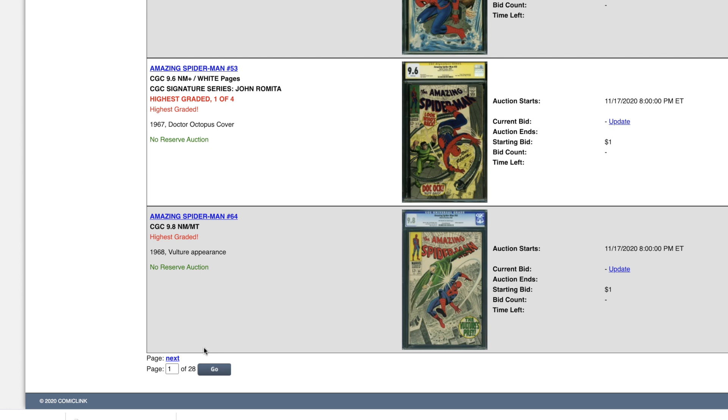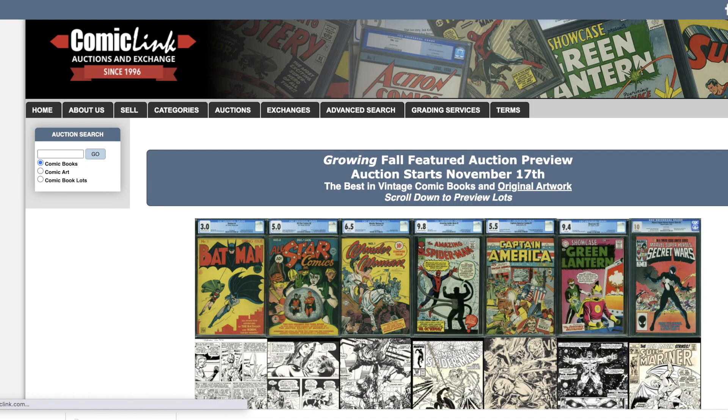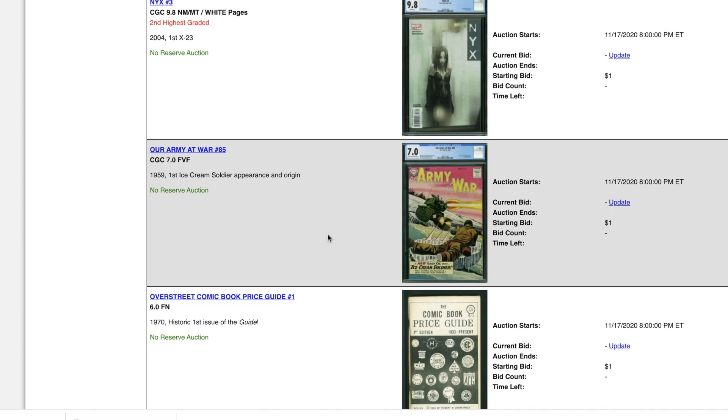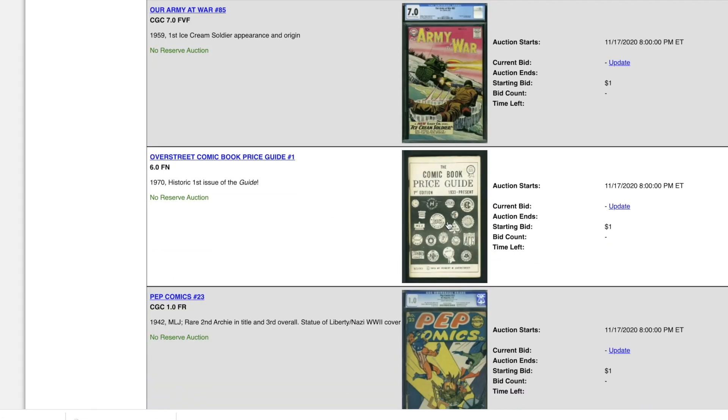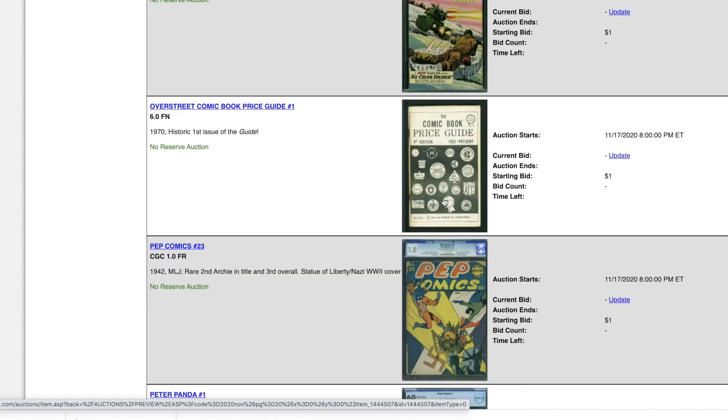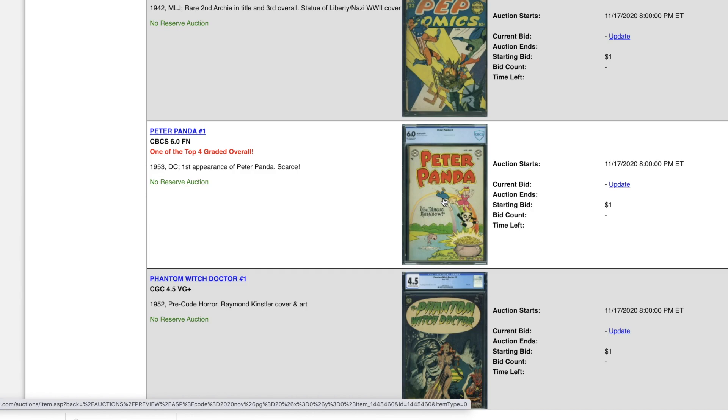Let's note this for when I do a market report later. Now let's see how many of these are comic books versus original art. Jumping to page 20 — still some cool stuff: even a Mask 1 and a Mask 2. And look at this — even an Overstreet Price Guide, the very first one. For those who collect price guides, there you go. You don't see this up for auction often; you might see it once a year somewhere, but it doesn't come up that often.